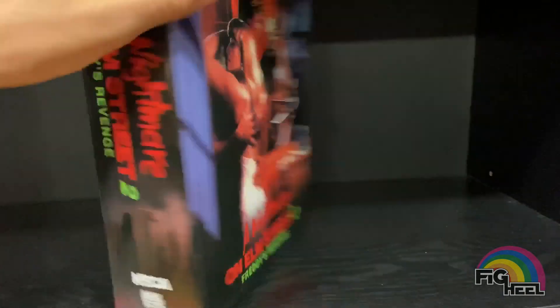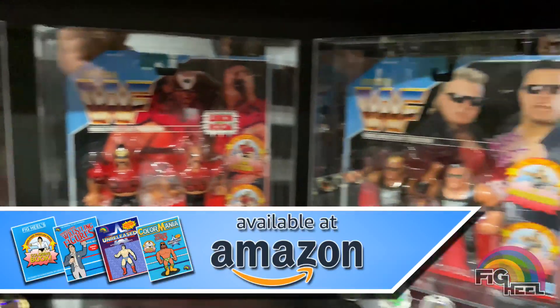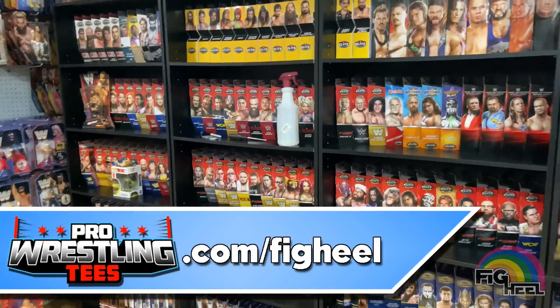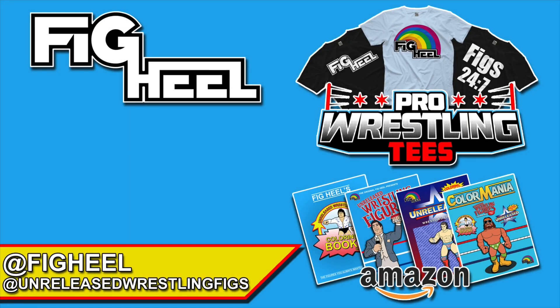This thing's awesome. Hope you guys liked this video - don't forget to like, comment, subscribe. Follow me on Instagram at Fig Heal and Unreleased Wrestling Figs. Check out the unreleased wrestling figure coloring books volumes one, two, three, and four, as well as Color Mania which features the first three volumes at a discounted price on Amazon. Go to ProWrestlingTees.com for all your merchandise needs. Have a good one guys!